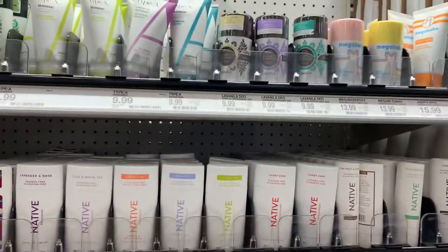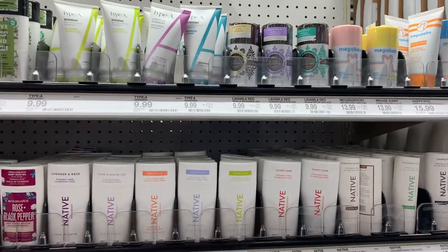Hi everyone, so I am here at Target currently going around and just looking for some good toxic-free beauty alternatives, and I'll just be showing you what I find here.